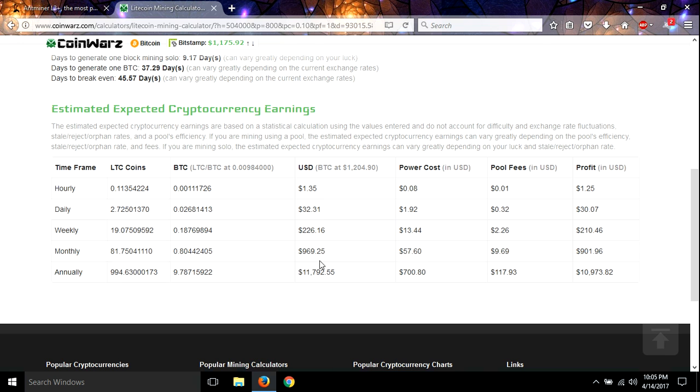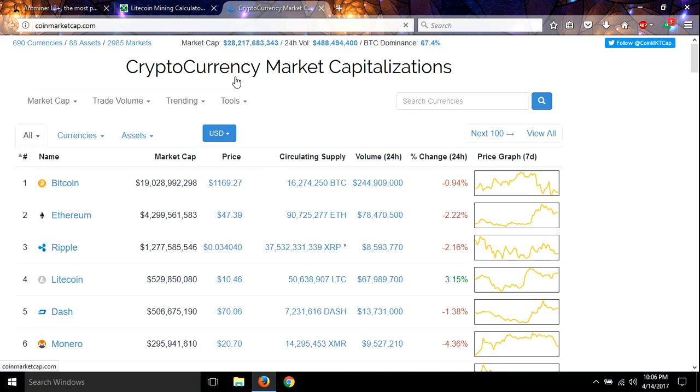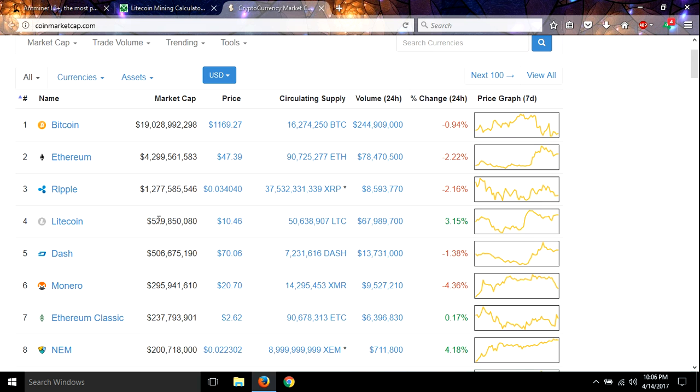Going down to look at the monthly numbers, your profit is going to be $901, and annually you're going to make $10,973. This is all based on Litecoin staying at the current price, which I don't believe it's going to. I think Litecoin is undervalued and it's going to go up — I think a good settling point is probably the $35 range.